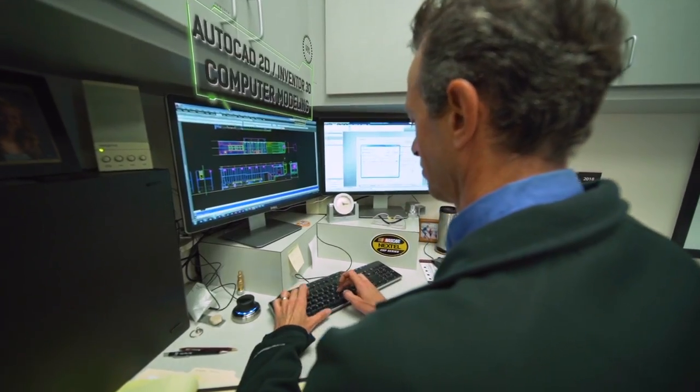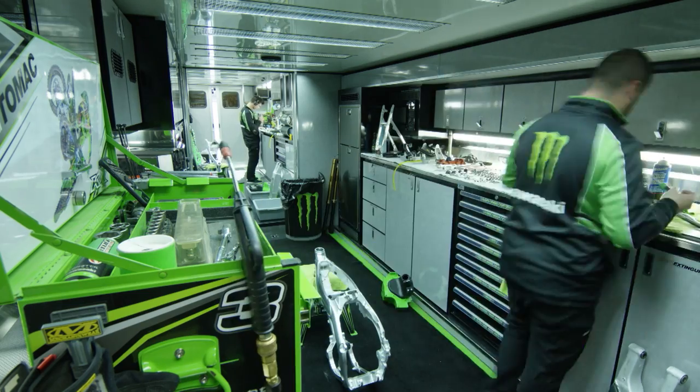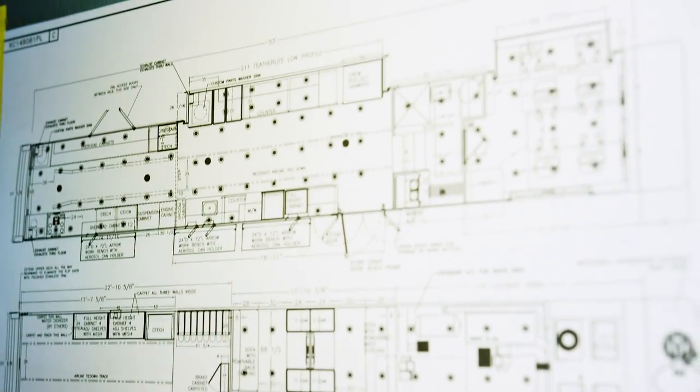I'll sketch it out by hand of what I think it should look like, and then they'll put it on a drawing, and then I'll ask for another drawing with actual critical measurements. I'll take that to the team member that works in that area, and then he'll give his input. Each drawing can change up to 50 to 75 times.